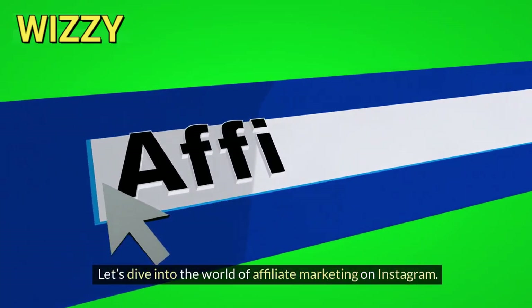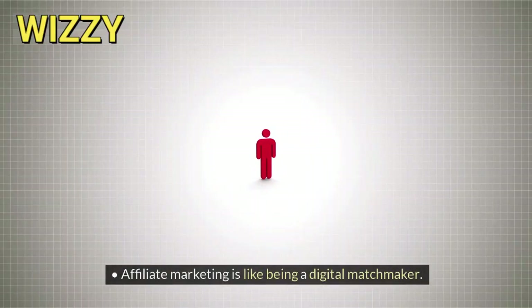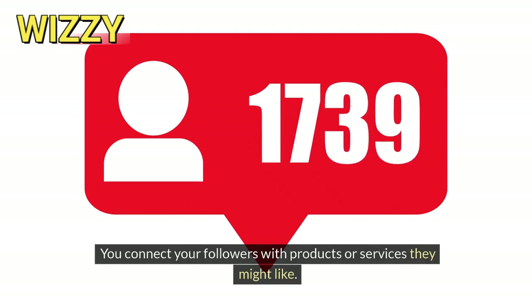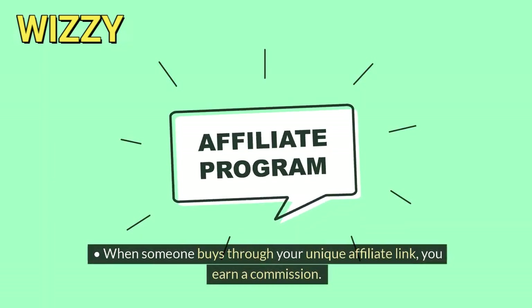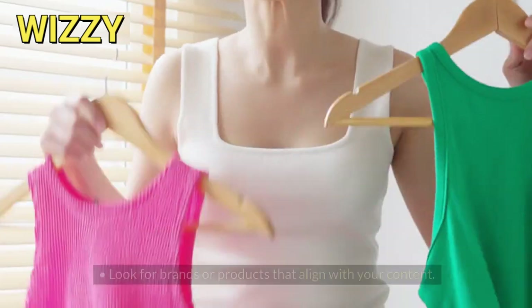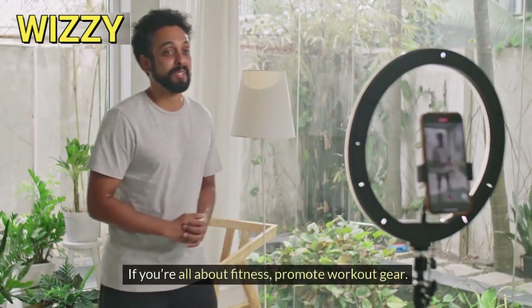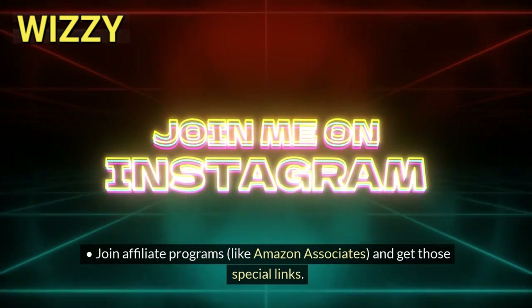Let's dive into the world of affiliate marketing on Instagram. First, what is affiliate marketing? Affiliate marketing is like being a digital matchmaker — you connect your followers with products or services they might like. When someone buys through your unique affiliate link, you earn a commission. It's a win-win. For finding the right partners, look for brands or products that align with your content. If you're all about fitness, promote workout gear and join affiliate programs like Amazon Associates to get those special links.